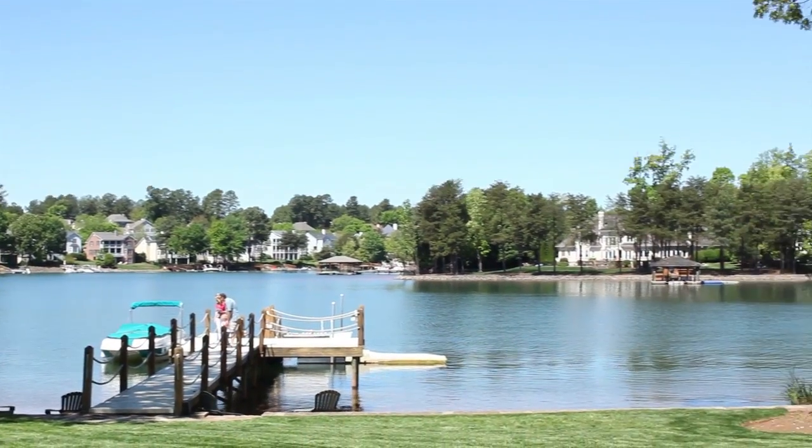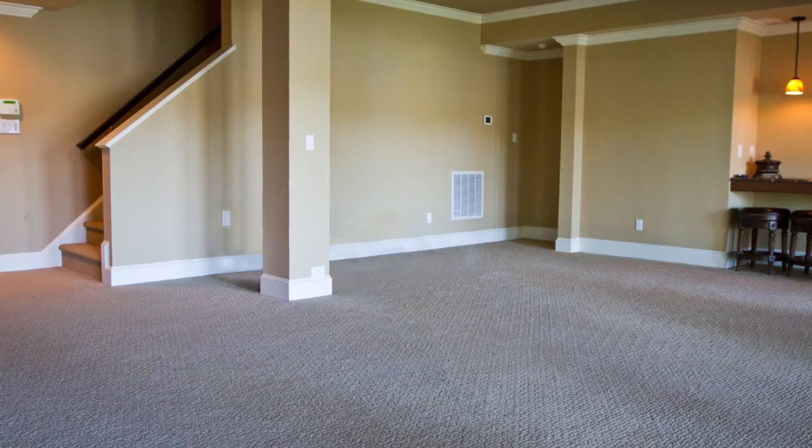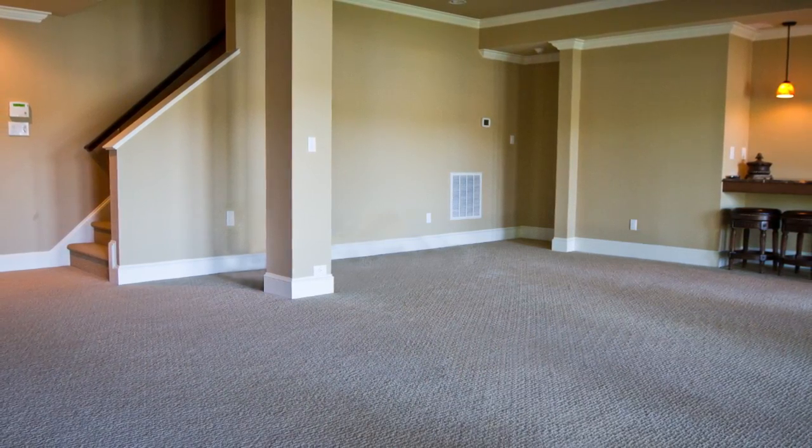Recently, I worked on a project where my clients were looking for seating for their lake house. The most important part for them was comfort and functionality. We didn't want the Architectural Digest museum home — we wanted that house where all the kids would come. This particular space was big, open, and had an amazing view of the lake. With the right seating, it could easily accommodate a large family with lots of kids.